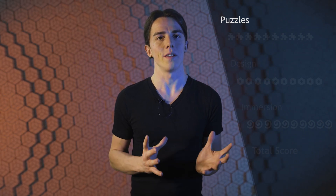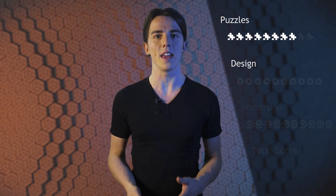So let's come to the rating. The puzzles in that room were really good, mostly because they were not just placed in the room — they were the room, so well integrated and part of the room that they felt really organic. I would give them an 8 out of 10. The big selling point of the room is the design. I would give it a 9 out of 10.